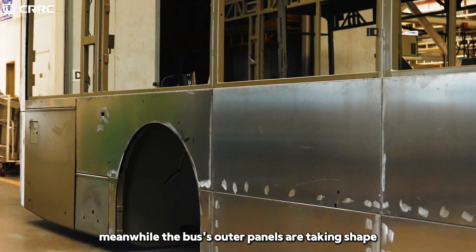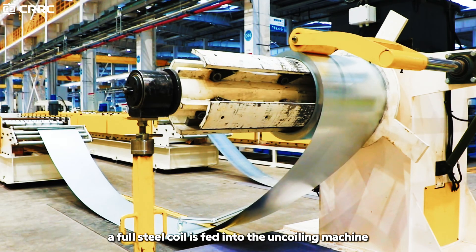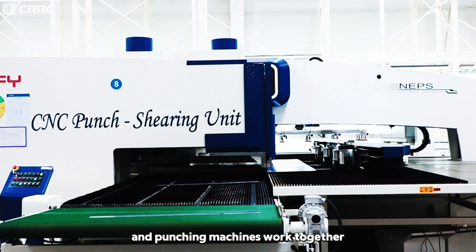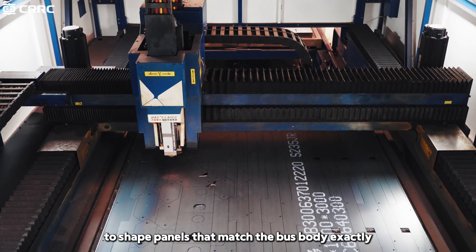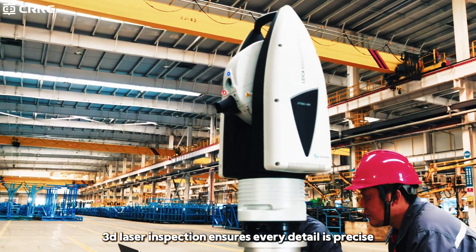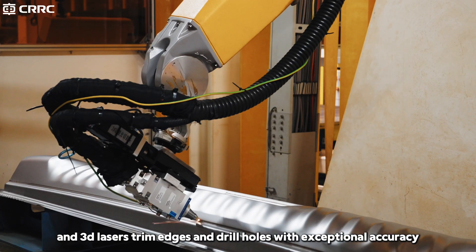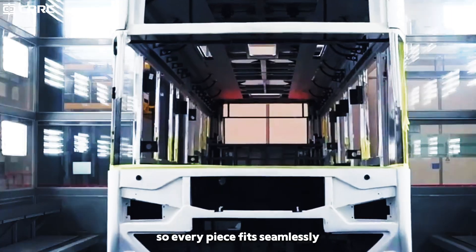Meanwhile, the bus's outer panels are taking shape. A full steel coil is fed into the uncoiling machine, where it is smoothly unrolled and scanned for surface imperfections. Laser cutters and punching machines work together to shape panels that match the bus body exactly. A final 3D laser inspection ensures every detail is precise. Powerful stamping machines shape the metal sheets, and 3D lasers trim edges and drill holes with exceptional accuracy so every piece fits seamlessly.